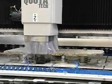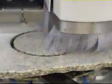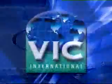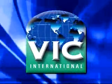If you want to get into the high-tech digital world of CNC-automated natural stone production, there's only one place to go: Vick International of Knoxville, Tennessee.